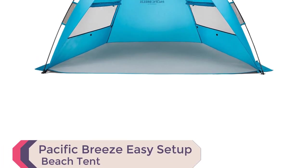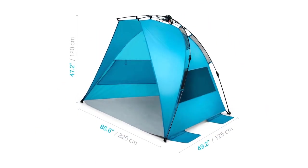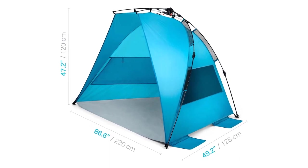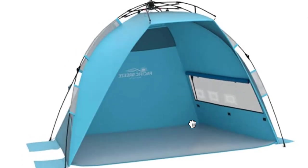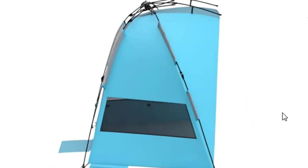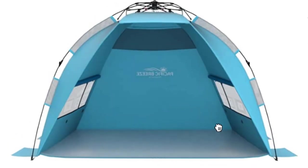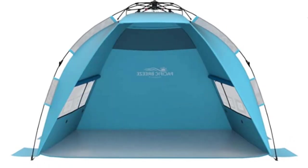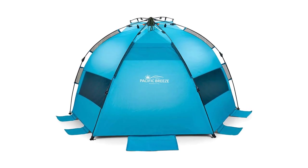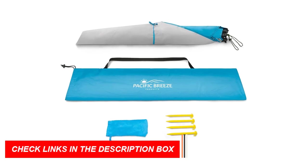Number 5: Pacific Breeze Easy Setup Beach Tent. With its innovative hub system, it's effortlessly set up in seconds. Lightweight at 4.5 pounds and compact when folded — 40L x 5W x 5H inches — it's perfect for travel. This spacious tent, measuring 87L x 47H x 49D inches, provides UPF 50+ sun protection and excellent ventilation through large windows. Crafted from breathable polyester, it's water-repellent, durable, and easy to carry. Stay organized with internal pockets, and enjoy extras like a carrying case, sand pockets, and stakes. With Pacific Breeze's one-year warranty, it's a worry-free purchase.